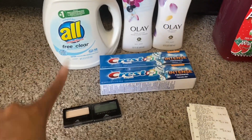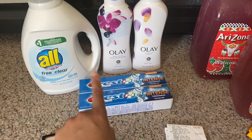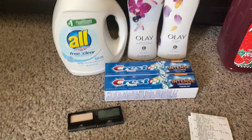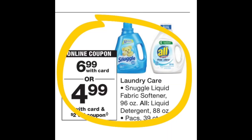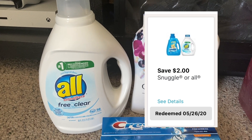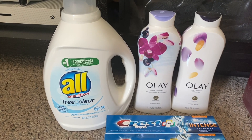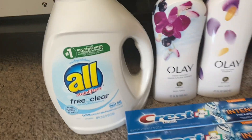In the first transaction I have some All Free & Clear laundry detergent, two bottles of Olay body wash, two Crest Intense toothpastes, and two Maybelline eyeshadows. The All Free & Clear detergent is priced at Walgreens this week for $6.99. I used a $2 off digital coupon, bringing the total down to just $4.99 for the 88-ounce bottle.